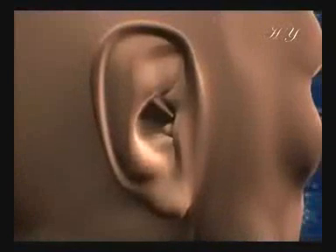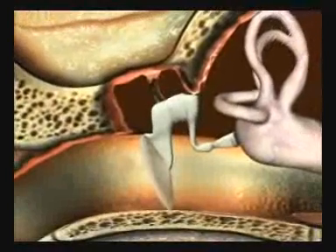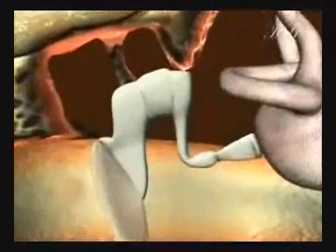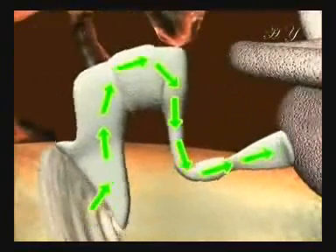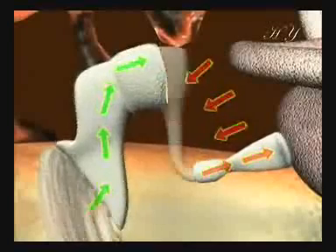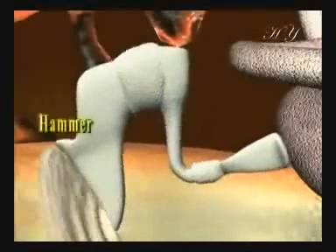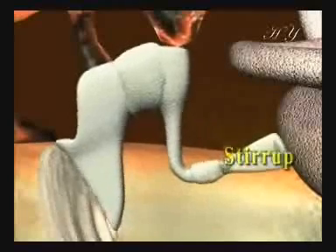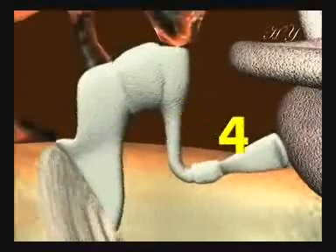All the information considered so far shows that our hearing organ, the ear, possesses an extraordinary complexity. Close consideration shows that it has an irreducibly complex structure, because in order for hearing to take place, a great number of independent components need to exist together fully and perfectly formed. If just one of these is removed from the ear or else suffers a structural defect, then one will no longer be able to hear anything. In order for the ear to hear, such different elements as the external ear membrane, the anvil, hammer, and stirrup bones, the cochlea, and the tiny hairs inside it all have to exist in perfectly functioning form. The system cannot develop in stages because none of those stages on their own will serve any purpose.